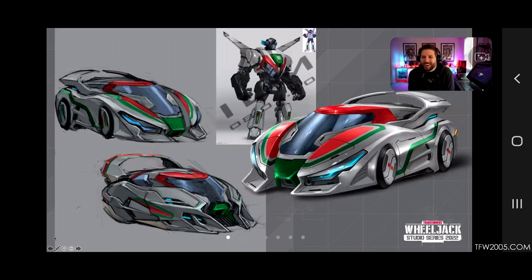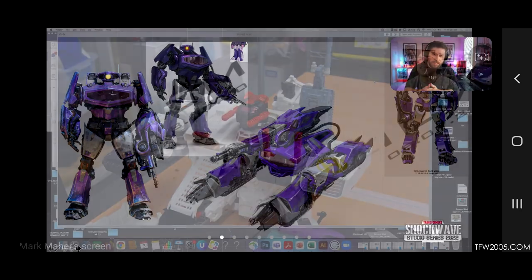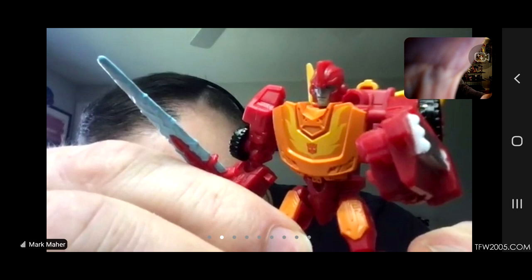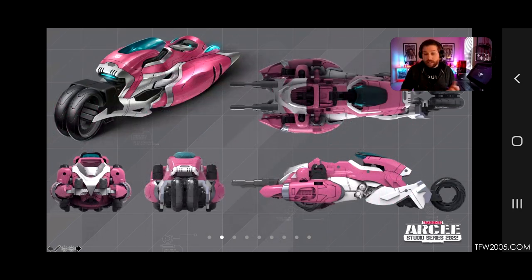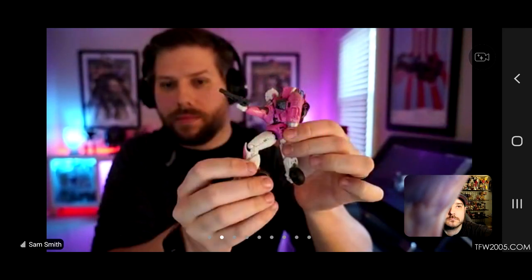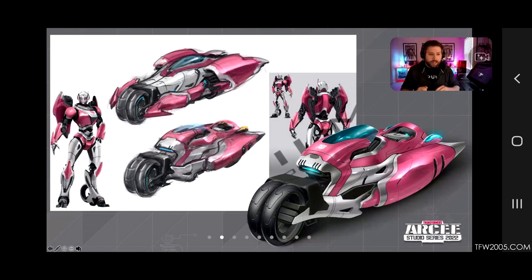The staff of TFW2005 was able to have a virtual sit-down with the Transformer team along with others from the fandom to discuss the Studio Series and recently revealed Bumblebee Movie figures. Included were insights into the process of designing the figures' alt modes from scratch with no reference, a couple of Kingdom Wave 5 surprises, and a lot more. I'm going to copy and paste the Q&A into the description. They also officially revealed the Bumblebee Movie Studio Series RC — and I love that motorcycle alt mode, it looks really freaking awesome!